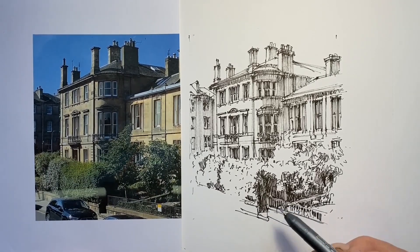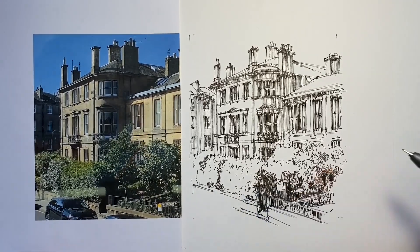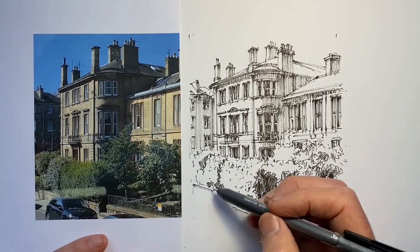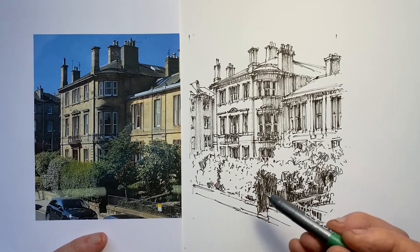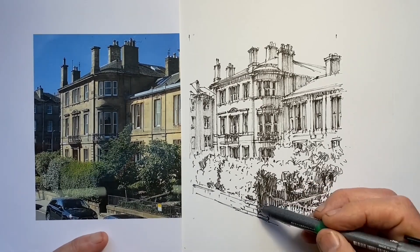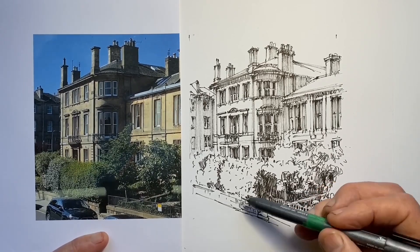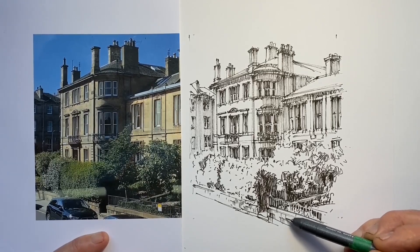I decide to leave out the car — I don't think it's going to add anything. So I just have to reinstate what we can't see because of the car. At the last minute I make the lines a bit wobbly, so I think I'll add a bit of hatching to indicate stones and bricks, just to try and make it look a little more organized.